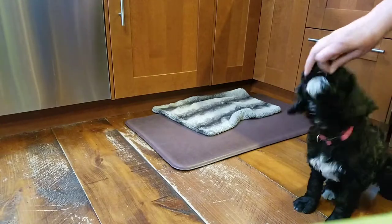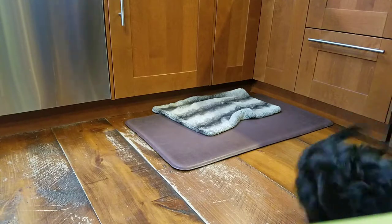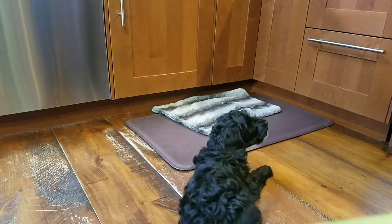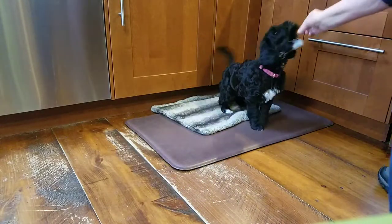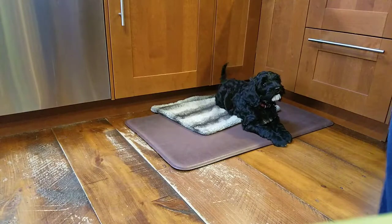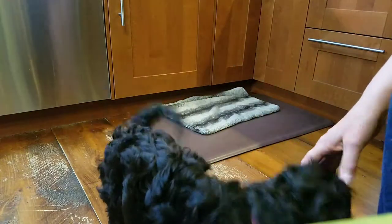Touch. Good girl. You can see those little wheels turning. Good girl. This is also a step where she's having to go away from me to go to the bed, so that's also a little bit harder. This is a challenge — like I said, it's only the second time she's worked on the bed.